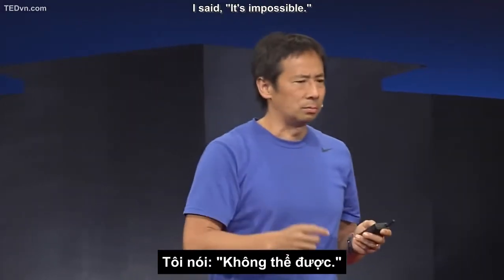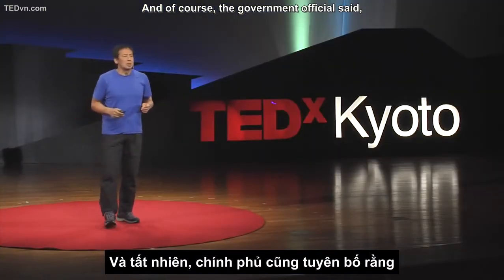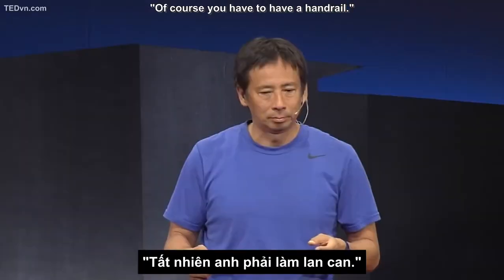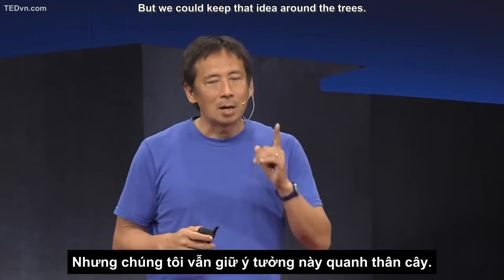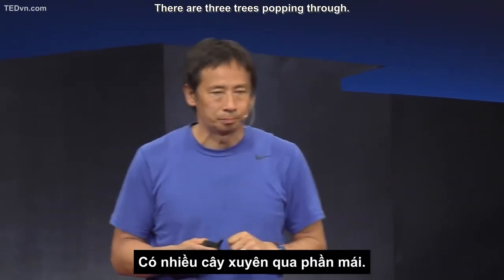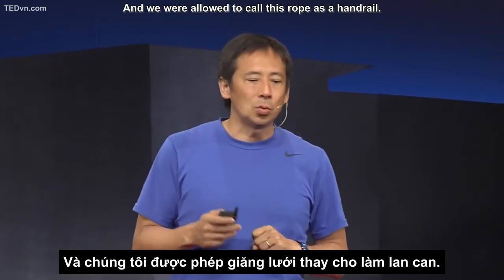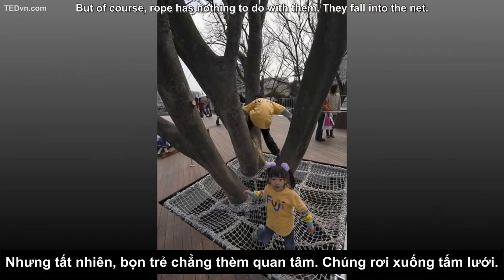I said it's impossible. Of course, the government official said you have to have a handrail. But we could keep that idea around the trees — there are three trees popping through. And we are allowed to call this rope a handrail. But of course, the rope has nothing to do with safety — they fall into the net.